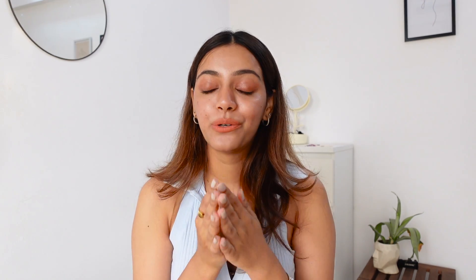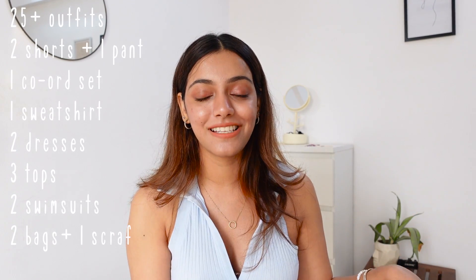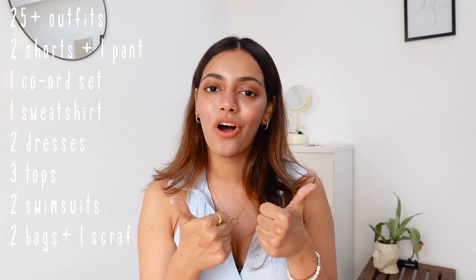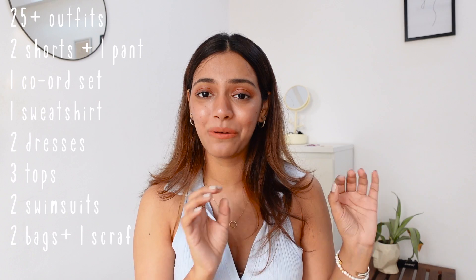Those are all the things you'd want to carry. If you pack just these items, you're sorted — I'm sure you'll get so many outfits just by mixing and matching. You can curate your outfits according to your itinerary, but even following this guide will be more than enough. I hope you really enjoyed this video and found it helpful. If you did, like, share, comment, and subscribe to the channel — it would mean the world to me. See you next time!